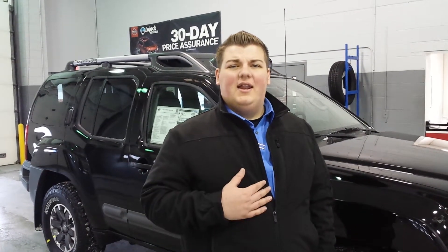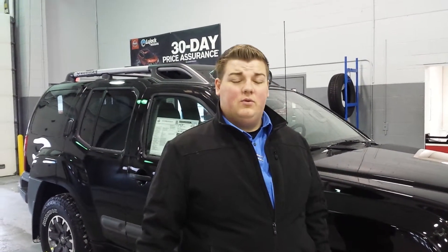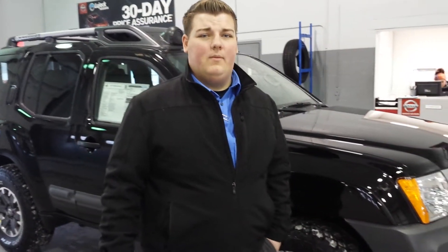How you doing, Jamie? I'm Nate Lampton with Blue Dragon Nissan. I just want to go ahead and show you the Xterra that you inquired about.